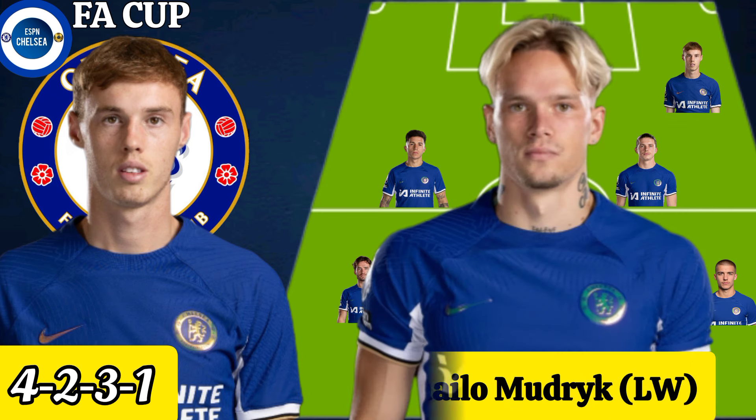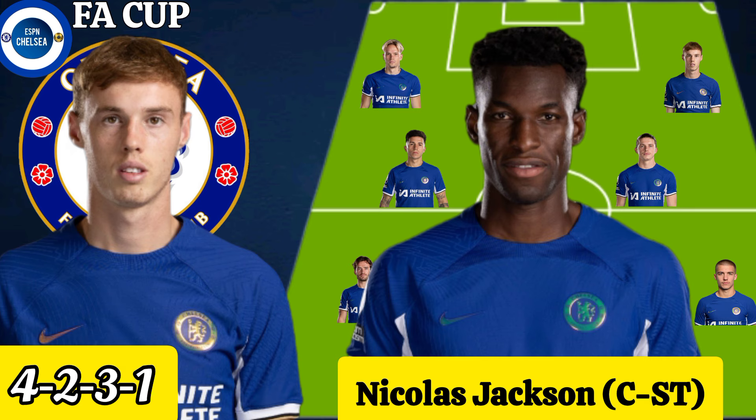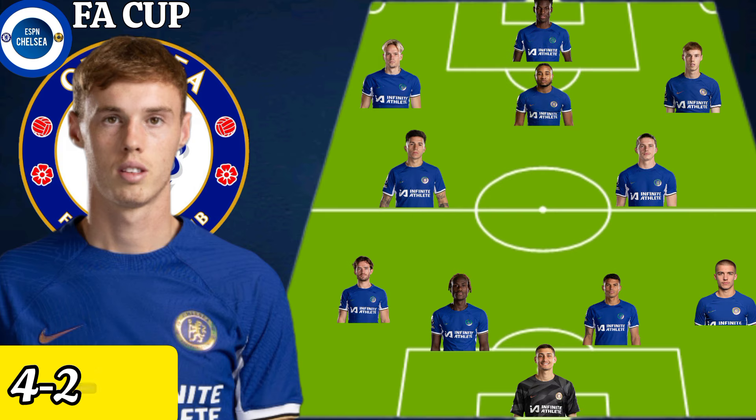Mykhailo Mudryk could play as a left winger against Aston Villa in the FA Cup. And finally, Mauricio Pochettino could use Nicolas Jackson as a centre striker against Aston Villa in the FA Cup.